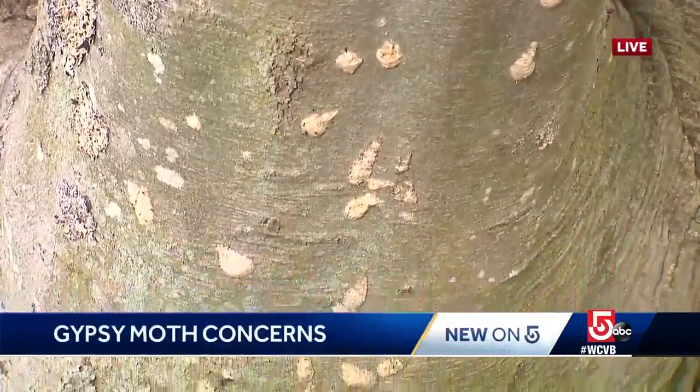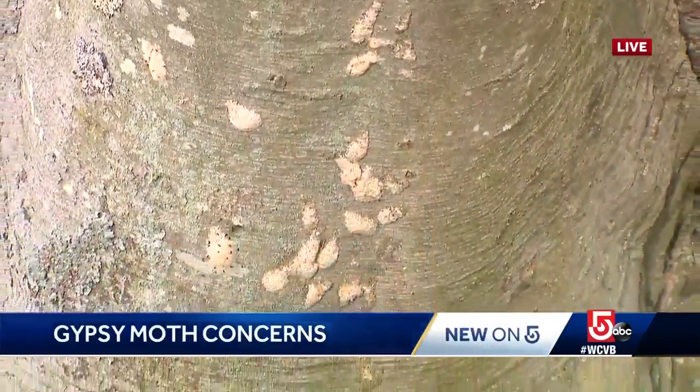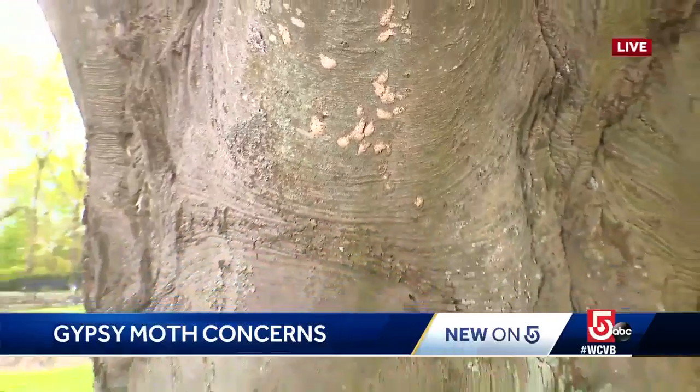In the past three years, the gypsy moth has killed thousands of trees in Sherbourne alone. The best defense is a rainy June — that rain will activate the fungus in the soil that will wipe out all of them.